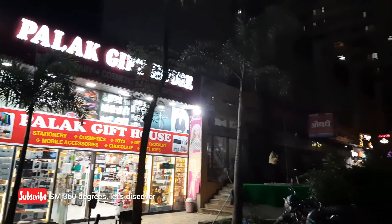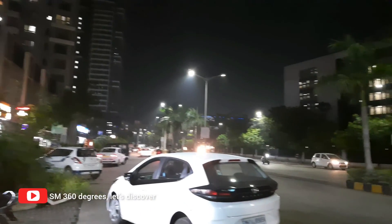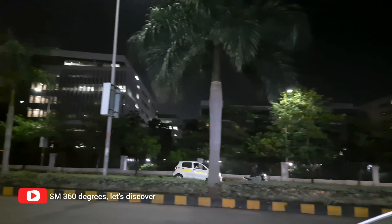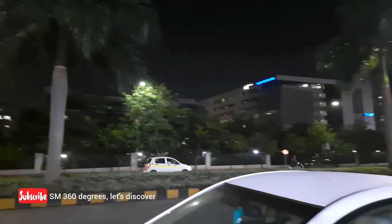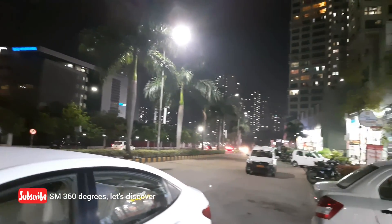Finally let's have one 360-degree angle view from this point before we end today's episode. This is the Blue Ridge Township's commercial center area. There is also one ICICI Bank, HDFC Bank, and Axis Bank branch here.